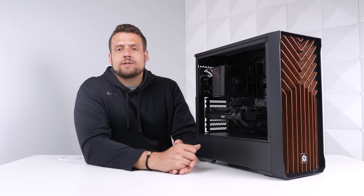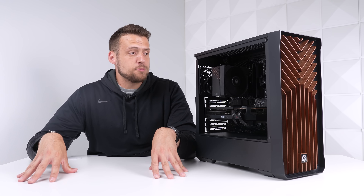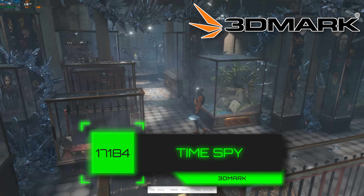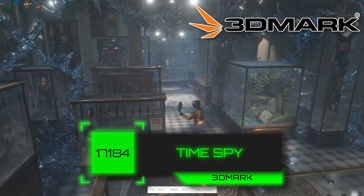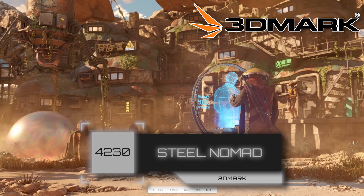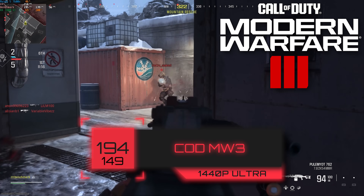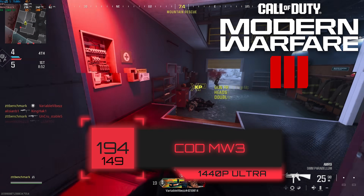Let's see what $1,100 can get us in the performance department. For these benchmarks, we completely ditched the 1080p monitor and only tested in 1440p. Starting with 3DMark's Time Spy, we cranked out a big score of 17,184, and Steel Nomad got 4,230 — that's actually the highest Steel Nomad score we've got since we started using it. For some actual gaming, here's Call of Duty Modern Warfare 3: in 1440p Ultra settings, we had a very solid 194 average FPS.